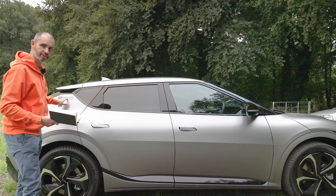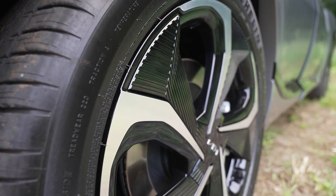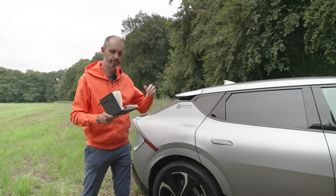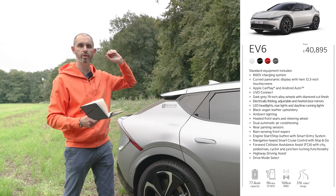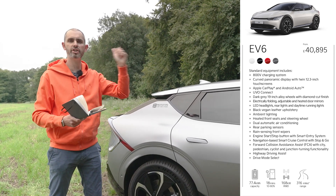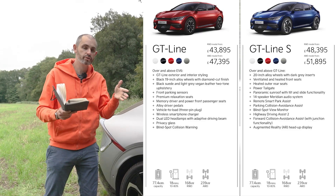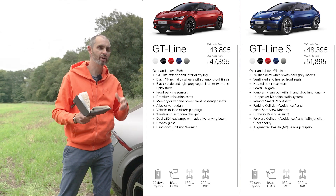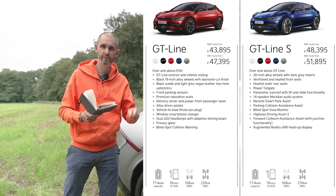This car is pre-production — not a finalised version. This is a GT-Line trim and it has the 20-inch wheels. You can choose between a couple of trim levels: Air, which is the entry-level rear-wheel-drive model; GT-Line; and GT-Line S. Within those you can choose rear-wheel drive or all-wheel drive. Prices start in the sort of mid-40s and go up to just over 51 grand.